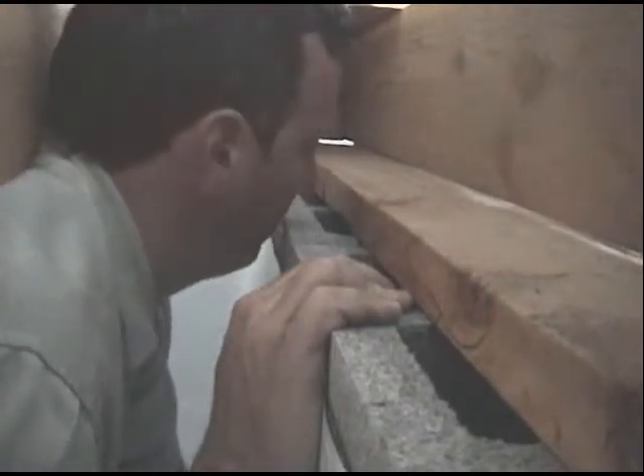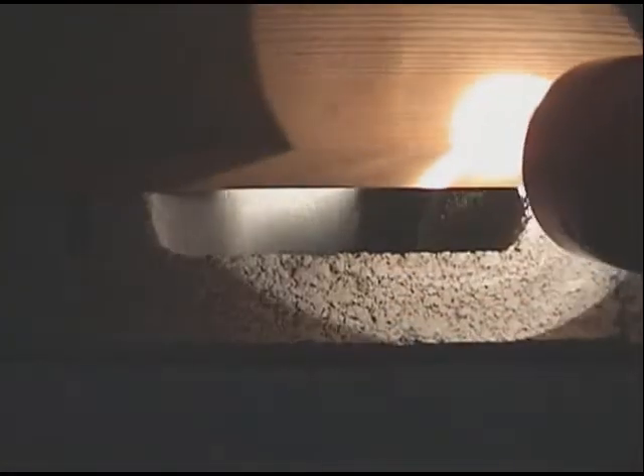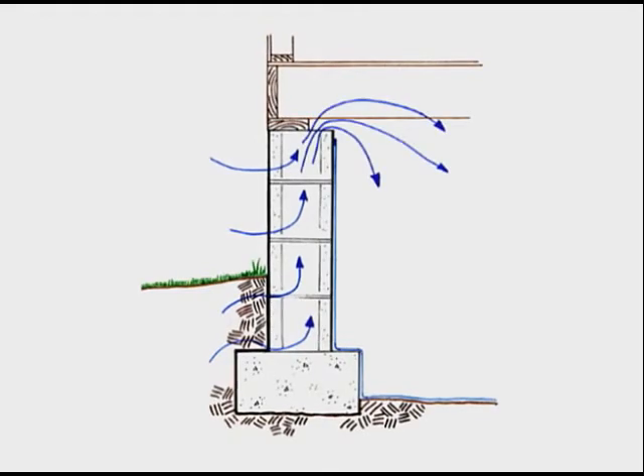These openings are facing up and are partially covered by the sill plate of your home, so they're hard to see. However, because your crawl space has lower air pressure than the outdoors, it sucks outside air through the block and from the earth up out of the top of the hollow block wall and into your crawl space.